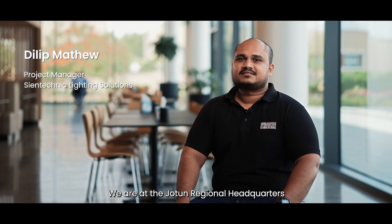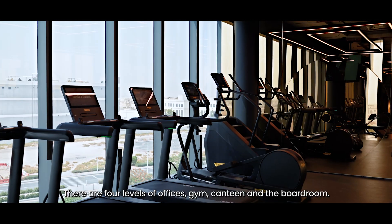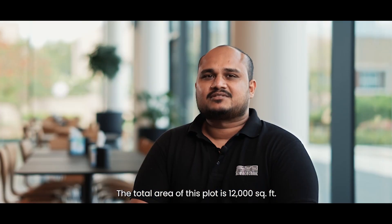We are at Jotun Regional Headquarters in Dubai Science Park. Two buildings connected with a ground floor lobby and a sky bridge. There are four levels of offices, a gym, canteen, and a boardroom. Total development of this plot is 12,000 square feet.